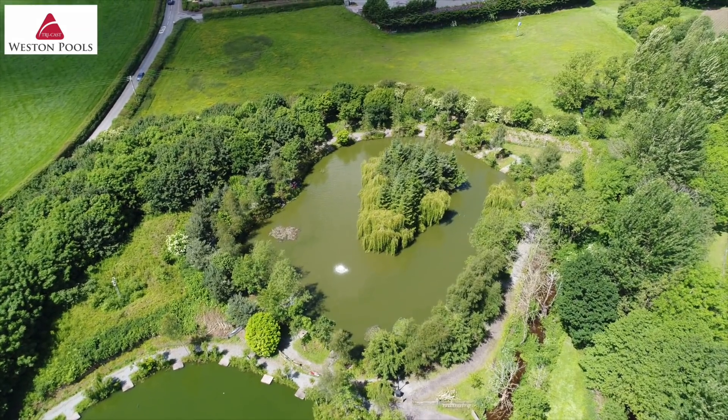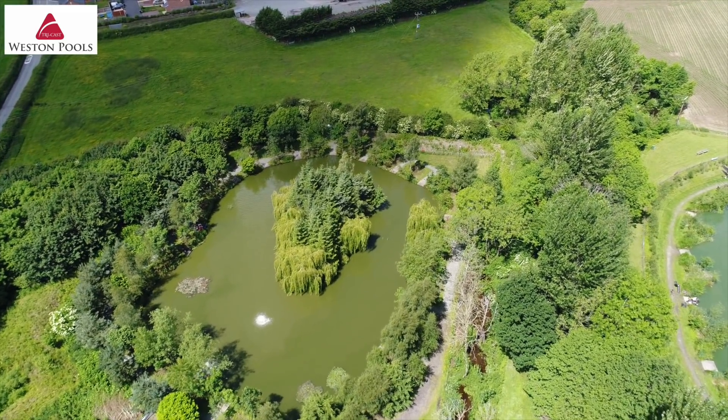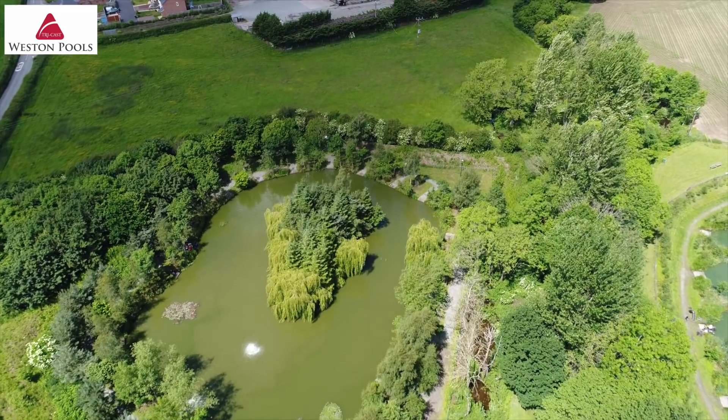And finally, Jack's Pool — a real hidden gem which is absolutely solid with ide, barbel, crucians as well as F1s and carp.